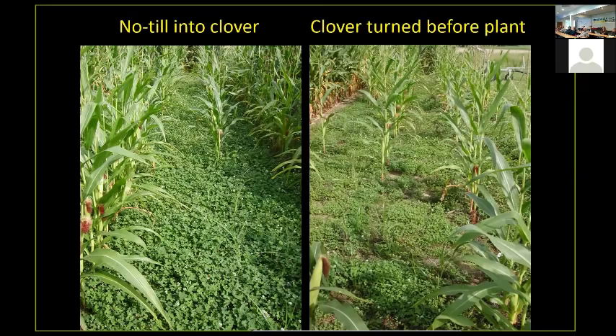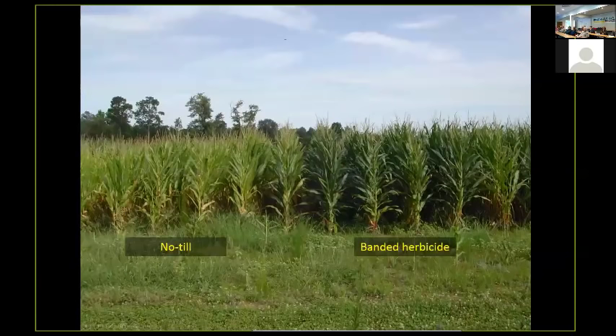The other question is: can you turn the clover and then plant it and hopefully wind up with good corn and good clover together? You can see the difference in the clover present on the soil surface, but we don't have a very good stand of corn. That clover regrows pretty quickly and competes with the corn for nutrients and moisture early in the corn's life cycle. So that didn't work either.